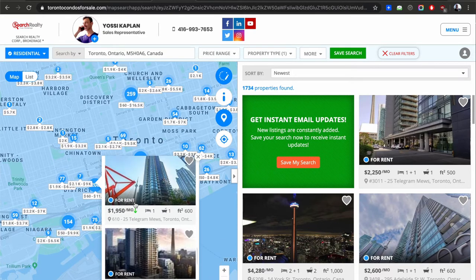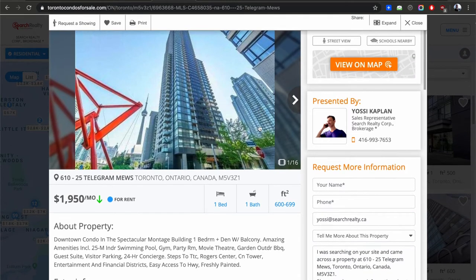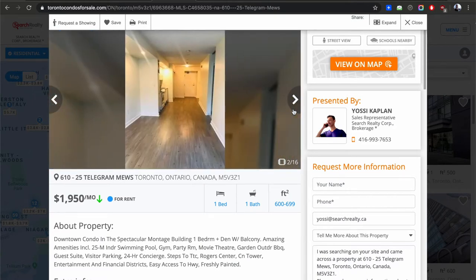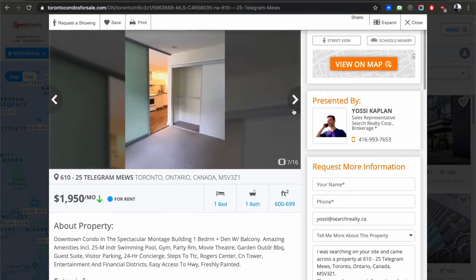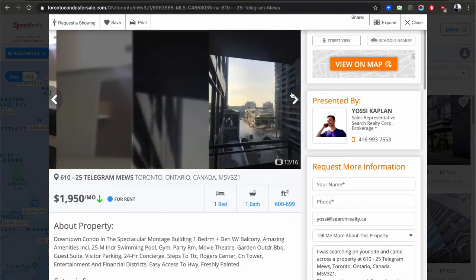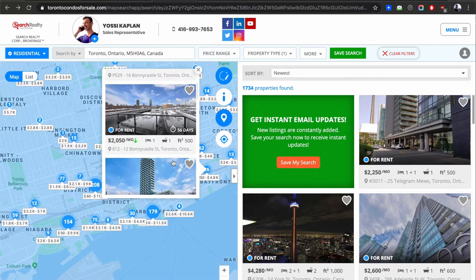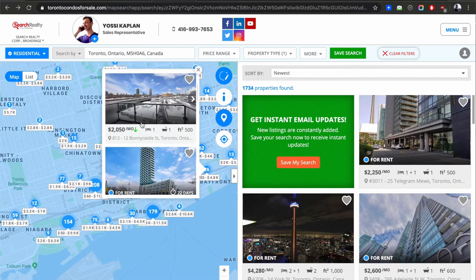A unit reduced by $550 dollars — let me see this. 25 Telegram, one bed one bath. You'll agree that asking $2,500 is a bit much, maybe it was furnished. It's just a regular unit, about 600 square feet, not much of a view. Now at $1,950 for this unit the price is becoming reasonable again. Why is it happening? Because there are so many condo buildings that came on the market.